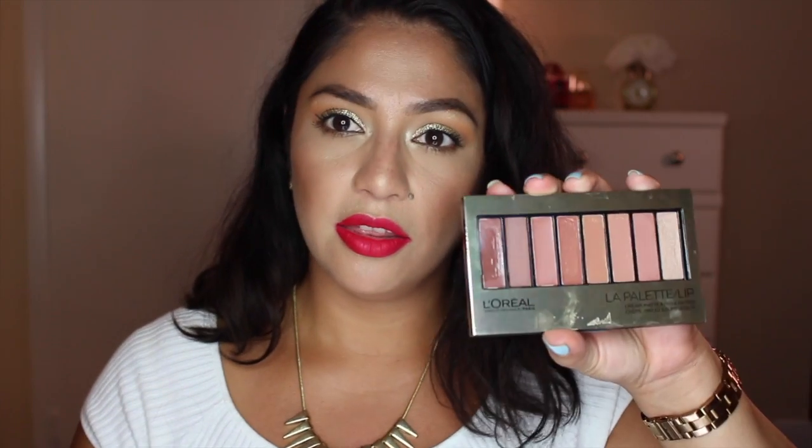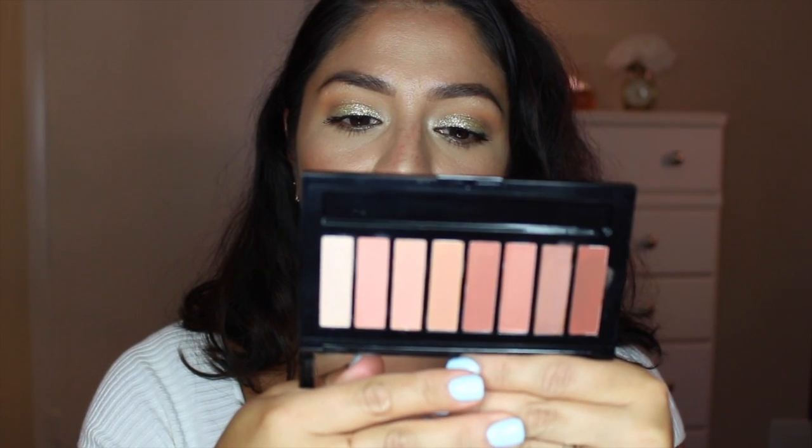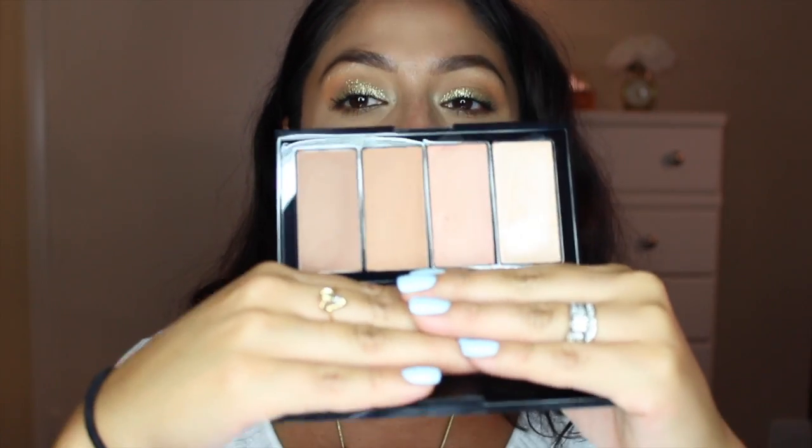I also got an L'Oreal lip palette from Walgreens — you can combine the shades to create your own color, which I thought was pretty cool. The next two items are from Ulta, where I ordered them online. This is the Maybelline Master Bronze, so I pretty much now have everything in the Maybelline Master line.